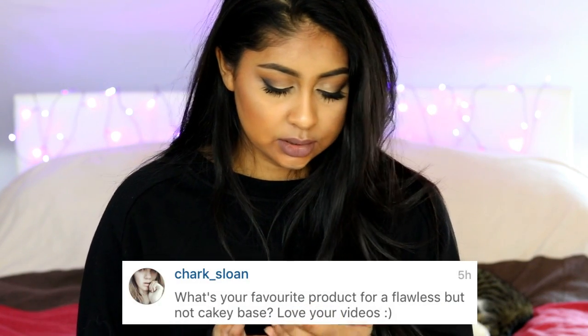Chark Sloan asked: what's your favourite product for a flawless but not cakey base? For my base, I always tend to go towards my Garnier Moisture Match Cream, then I use my Smashbox Primer Water, and then my foundation. My favourite is Nars Sheer Glow and I've been loving the Maybelline Fit Me one too. You can have a natural makeup finish with this foundation, though I've packed a lot on today. It's a nice foundation for every day.